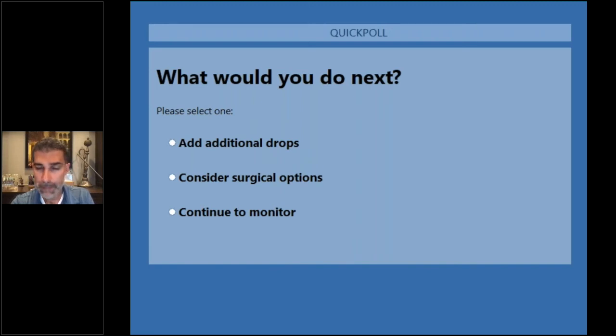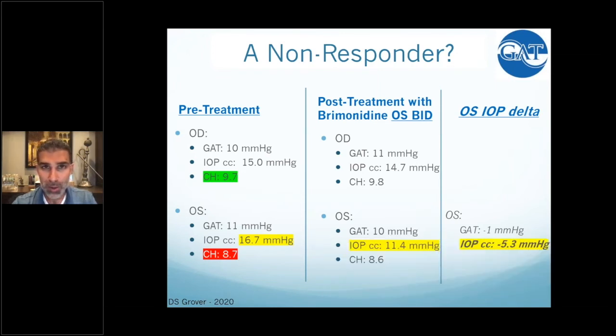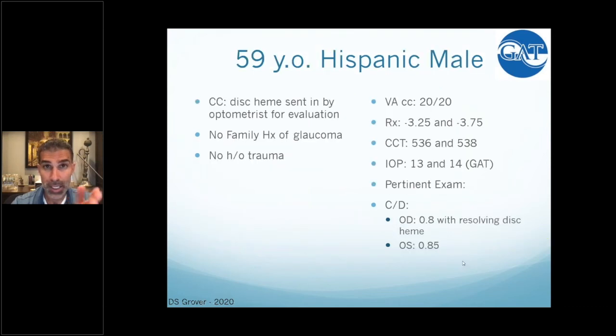About 60% of the audience said they would add additional drops; about 35% said continue to monitor. This is what challenged my fundamental understanding of glaucoma: despite the fact that Goldman applanation, checked by me, did not significantly change, the IOPcc decreased by over 5 mmHg. Something happened and Goldman missed it. When the hysteresis is low, Goldman applanation is not an accurate measure of true pressure — the IOPcc and the ORA instrument picked up a change that Goldman missed. I kept the patient on the current regimen, but every time I see her she gets an IOPcc measurement.